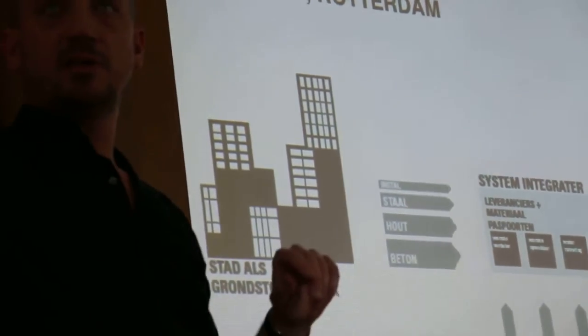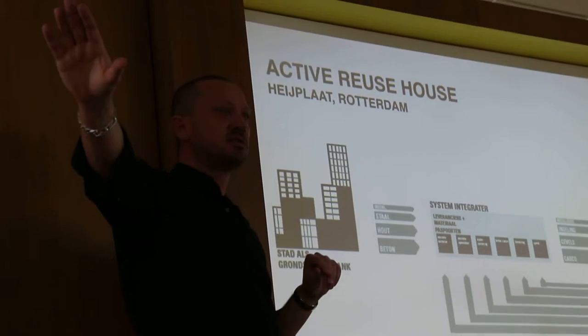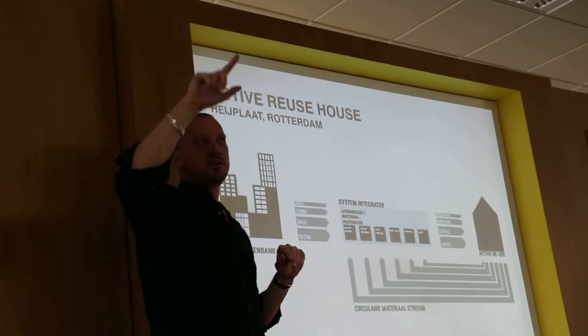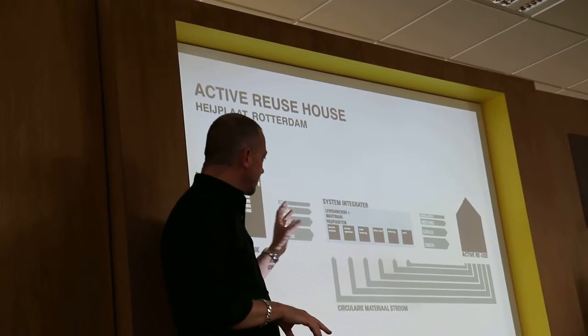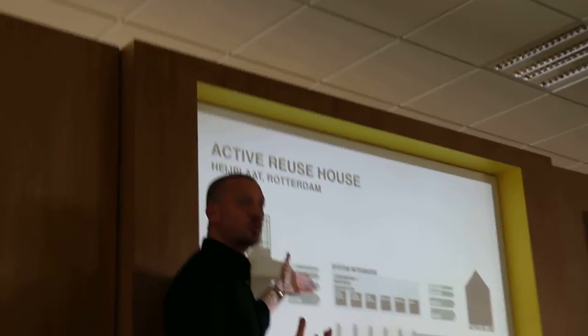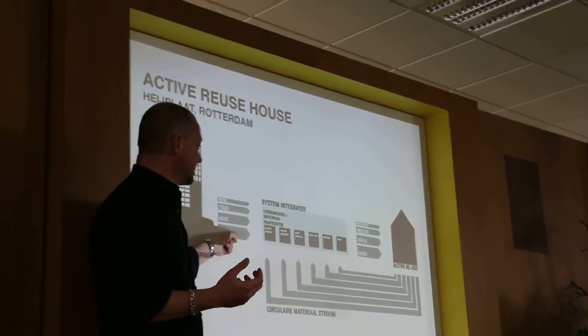This is a project we're developing for Hyplight. It's called the active reuse house, and it's based on the principle of using demolition materials coming from our local input — what's available locally. The largest percentage of that is concrete.